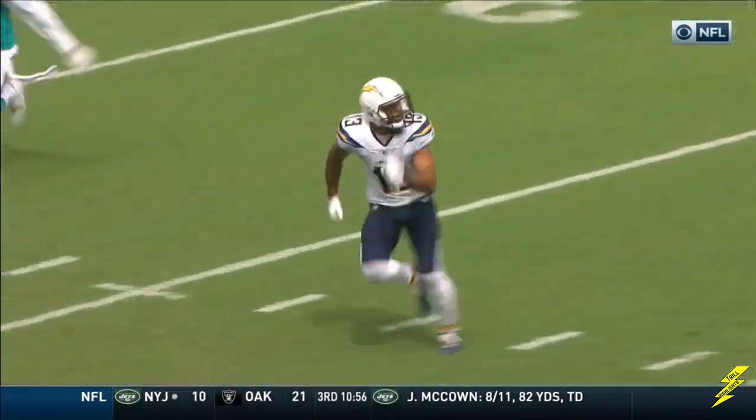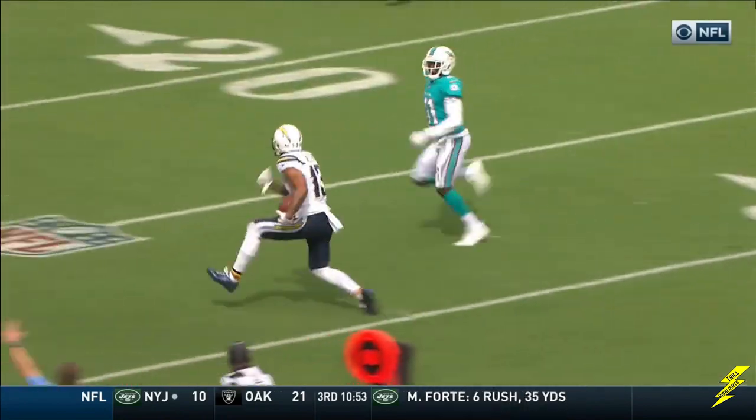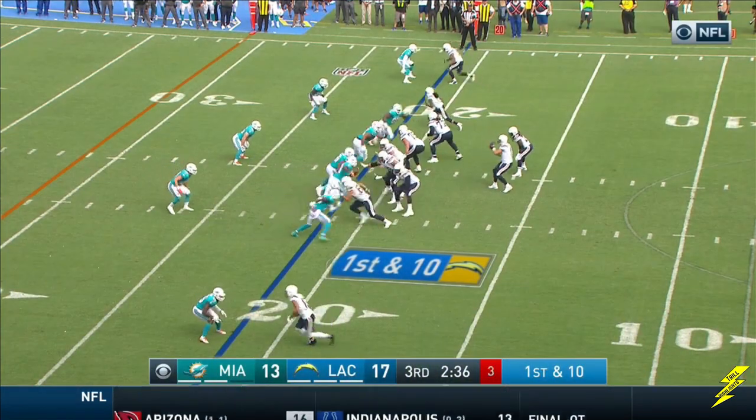Keenan Allen lined up to the left, Byron Maxwell trying to get in coverage, but he has to avoid two Charger receivers — winning the NFL record here today.